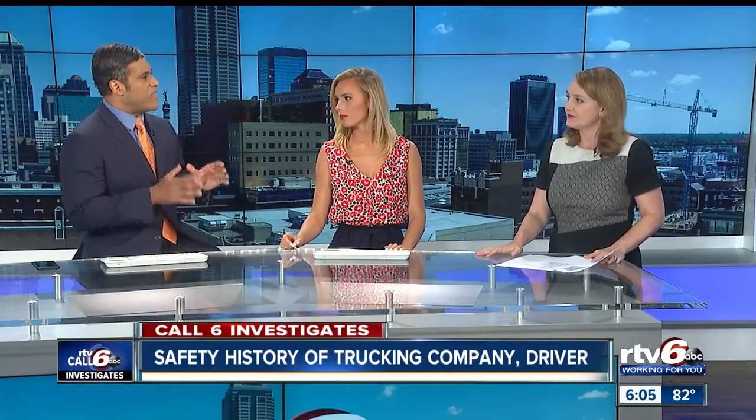Is this something you can look up for any trucking company? Yes, you can. If you're interested in a particular trucking company, you can go to the Federal Motor Carrier Safety Administration website and put in their name or their USDOT number. You can get two years of inspection reports, right down to the license plate number if you want it.